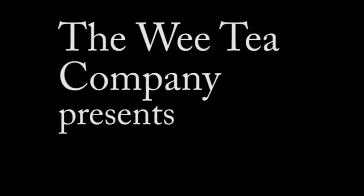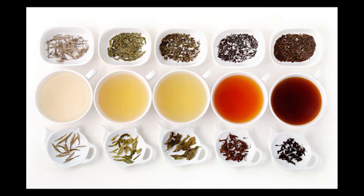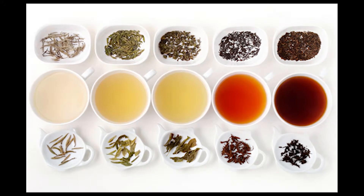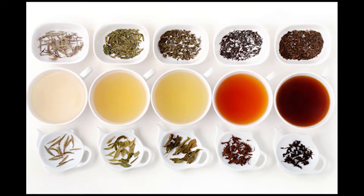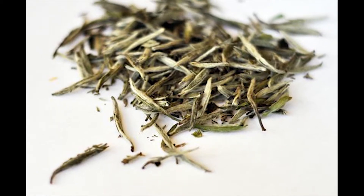Welcome back to Tea-torials and thanks for joining us for week 4. Over the next few weeks the WeeTea company will be looking in a little bit more detail at the different types of tea. The order of the tea is very deliberate as we work away from lighter flavoured less processed teas to much darker fully oxidised teas. With that in mind, this week we are looking at white tea.